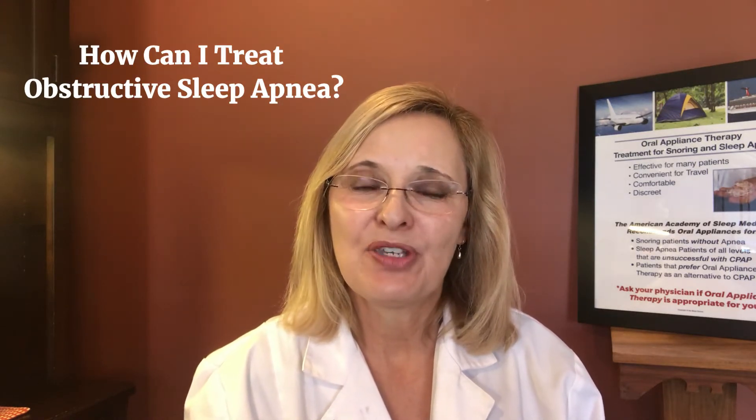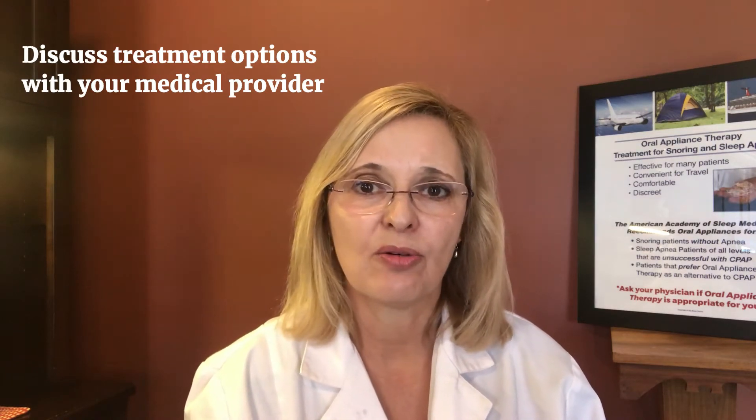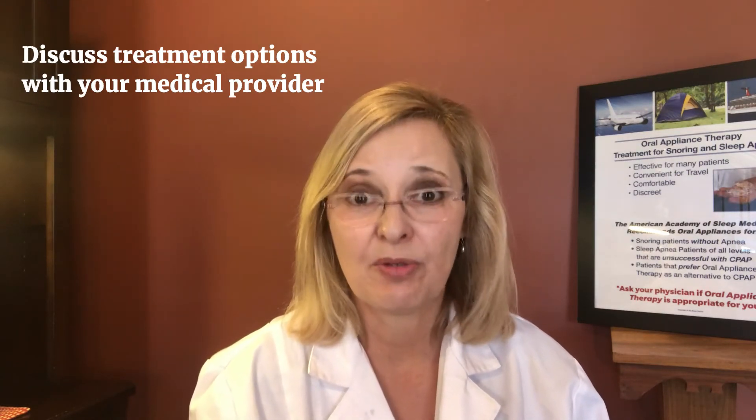I'll be reviewing current guidelines set by the American Academy of Sleep Medicine, also recommended by the American Academy of Dental Sleep Medicine. These are current treatment options available today. After a diagnosis, please meet with your medical professional to discuss which treatment would be best for you.